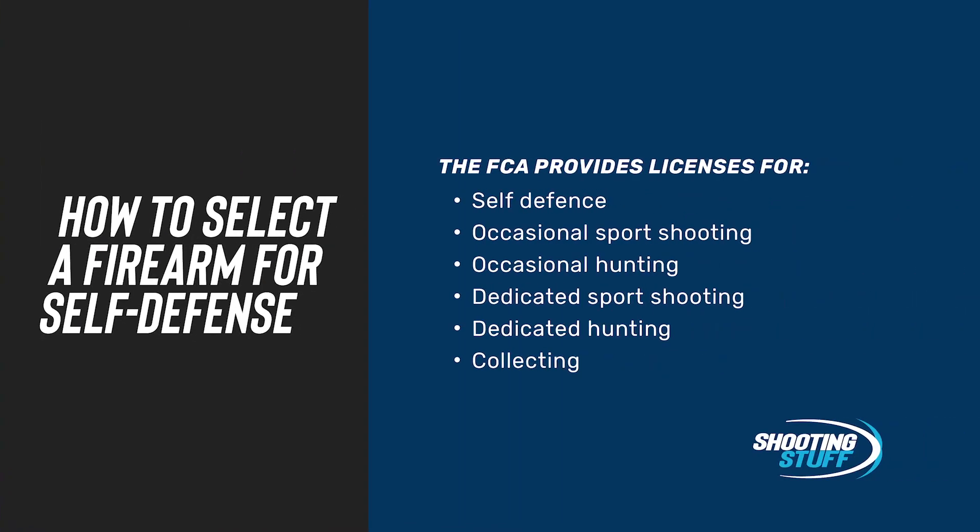The Firearms Control Act allows licensing in a number of different categories. The first one listed in the act is for self-defense. We'll talk a little bit more about the specific requirements for self-defense later, as that remains probably the most popular place for people to start with a firearm license. The FCA also allows for occasional sport shooting or occasional hunting — quite different firearms applicable for those. And when you get a bit more serious, the act goes further to allow for dedicated shooting in the hunting or sport shooting categories. The final one available to most of us is to collect firearms for various historical, heritage, or technology purposes — and that's a whole theme for another video.